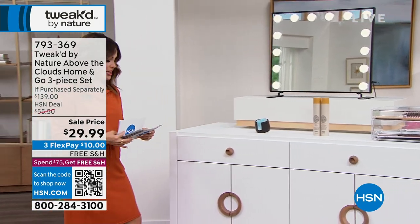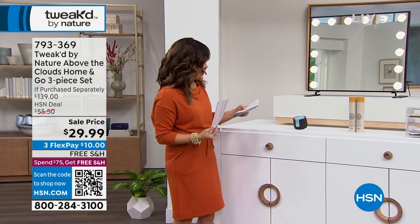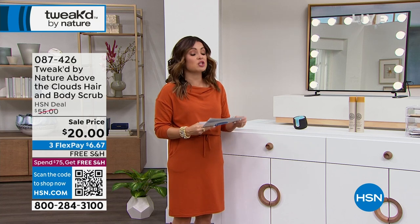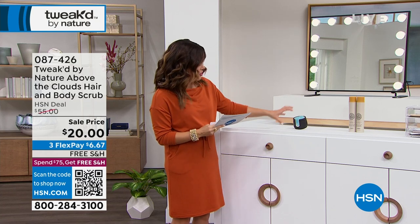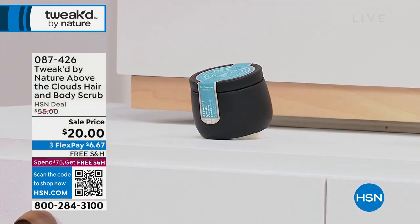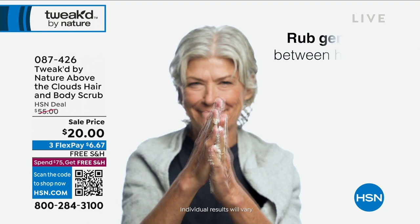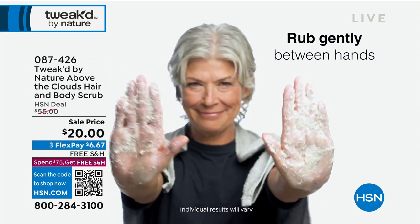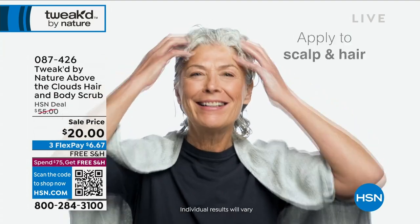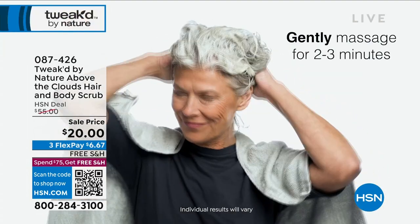This is what I love — what Dennis calls the Scrubditioner. It is very limited. We've got about 350 in single and auto ship. This is the Above the Clouds. It is a cleansing, conditioning, and exfoliating scrub for your hair, your scalp, and also your body. This was a special formula that Dennis did for us. No plans for it to be back for the rest of the year. When they're gone, they're gone.